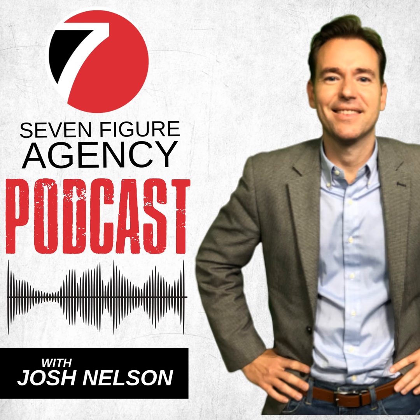This is the 7-Figure Agency Podcast. Discover the strategies and techniques to grow a highly successful and profitable digital marketing agency with your host, Josh Nelson.